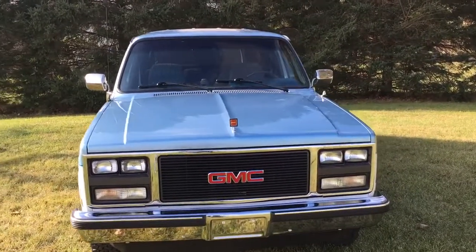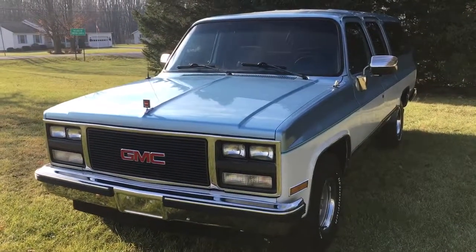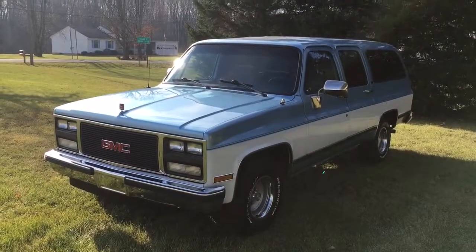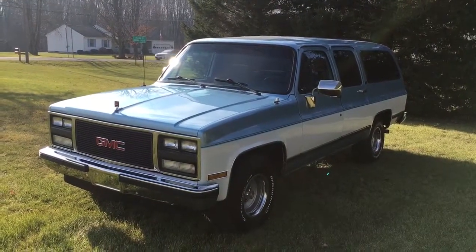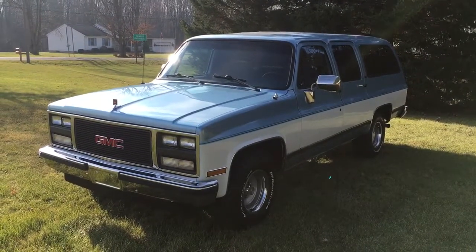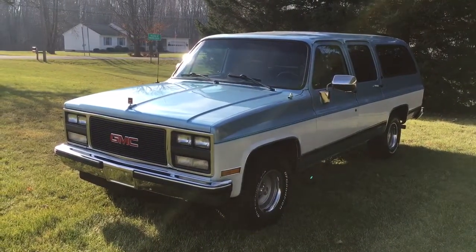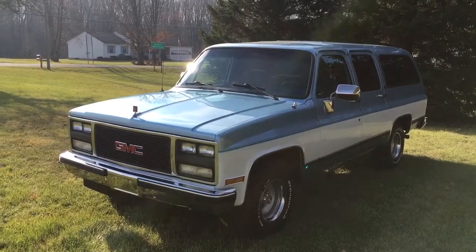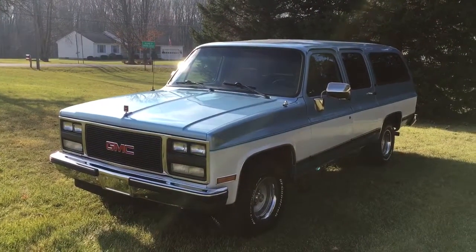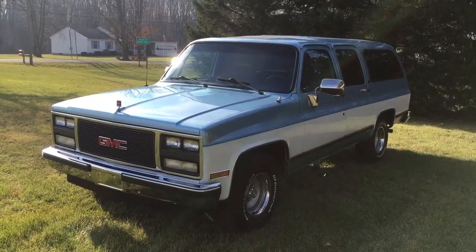It's an '89 GMC Suburban — 350 V8, automatic transmission, two-wheel drive, air conditioning that works really nice, AM/FM stereo. It has the special-order large fuel tank, and I drove four and a half to five hours on one run with a full tank and when I parked it I still had over half a tank. If my math is correct, you could drive this from Syracuse, New York to Charlotte, North Carolina without filling up.